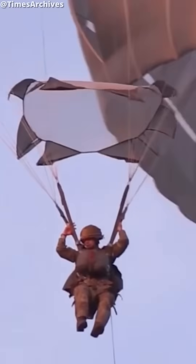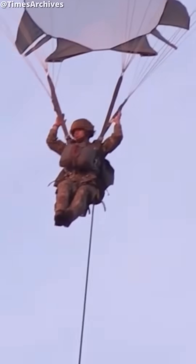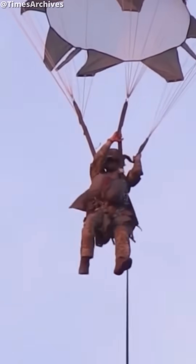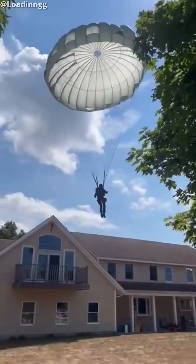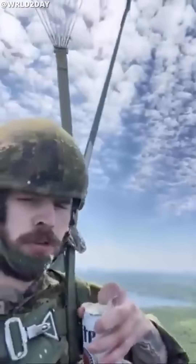But here's the problem. These parachutes don't really have a proper method of steering. You can make very minor adjustments using slips, but on the whole you're at the mercy of the wind. Meaning if you're heading for a building, there isn't much you can do about it other than prepare for the impact.